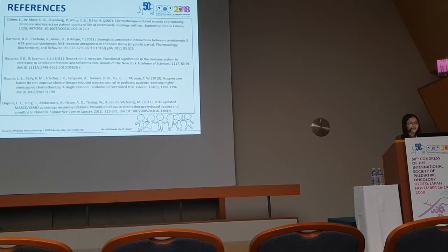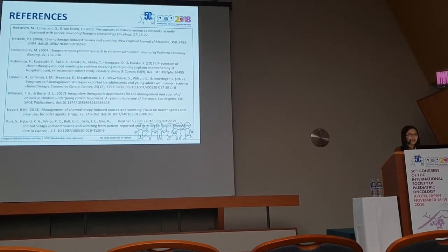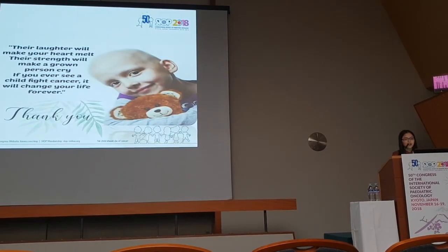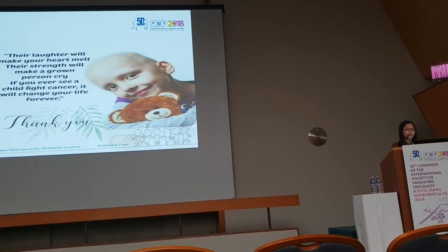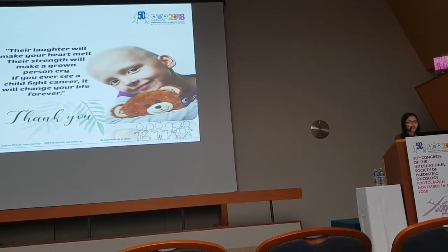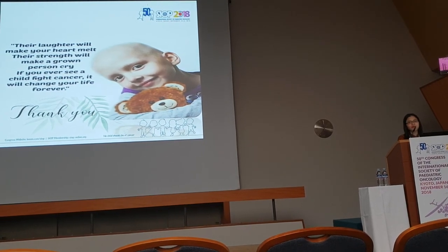These are the references used in this study. If you ever see a child fight cancer, it will change your life forever. Thank you.